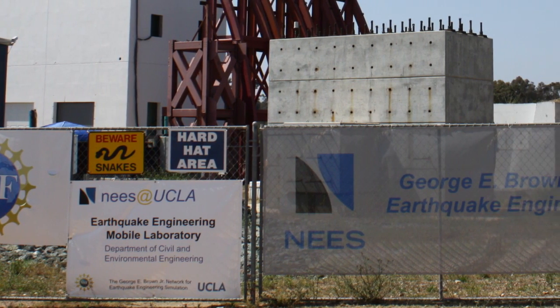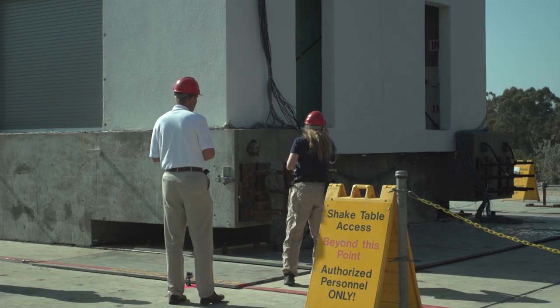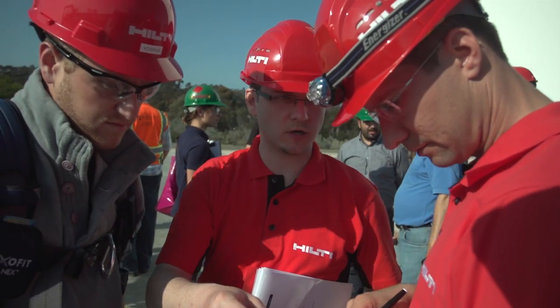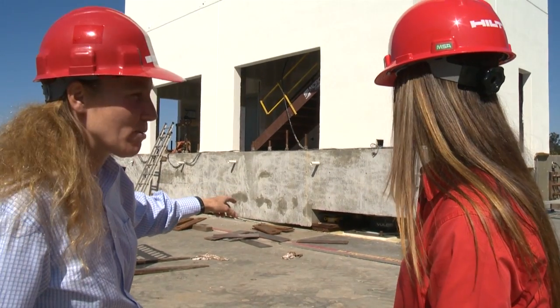This landmark project, which was funded by the National Science Foundation, brought together numerous government agencies, academic institutions, and more than 45 leading industry partners, all in an effort to assess product performance, validate design codes, and improve building safety.